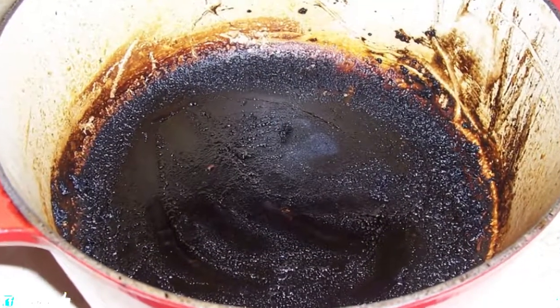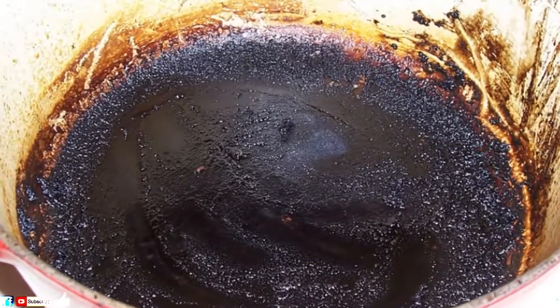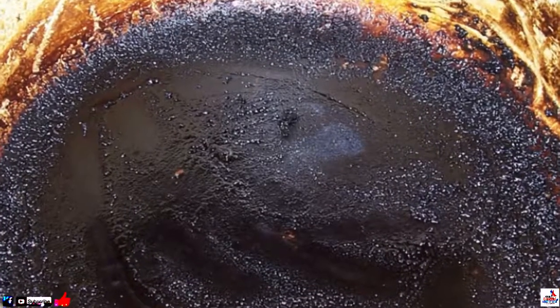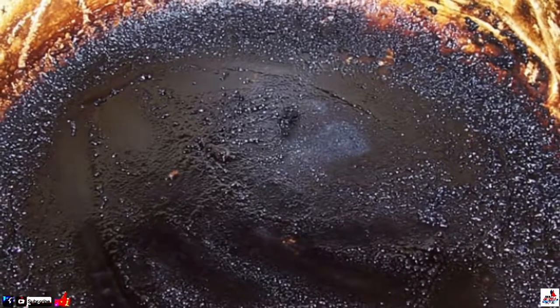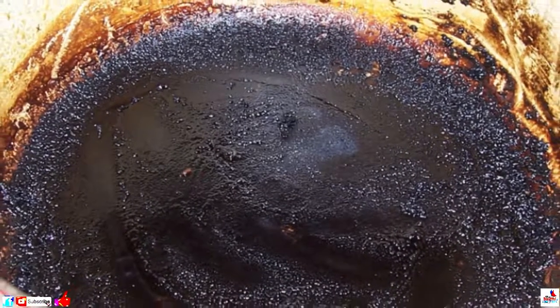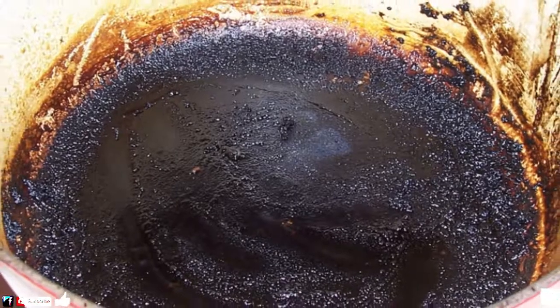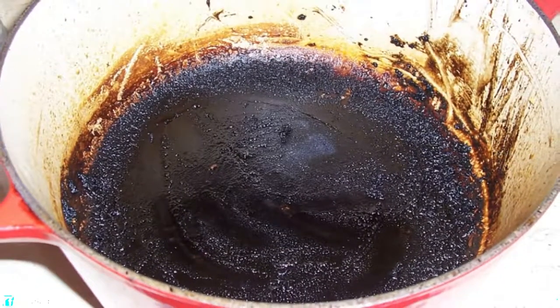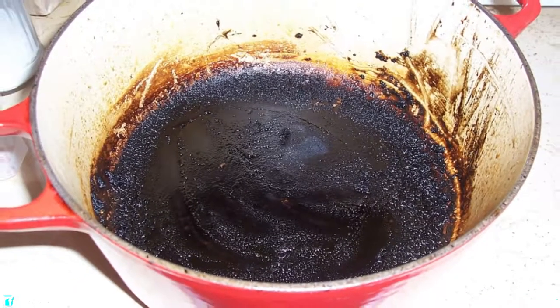8. Remove Stubborn Pot Stains. Scrubbing away at pans with food dried on can be a nightmare for your wrist and your sanity. But simply pouring a little Epsom salt on those stubborn stains first does wonders. Grab your sponge, and you'll find that they lift off far easier than they did before.